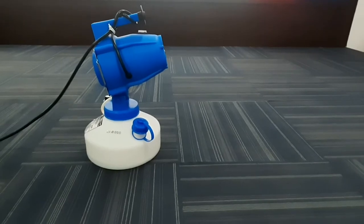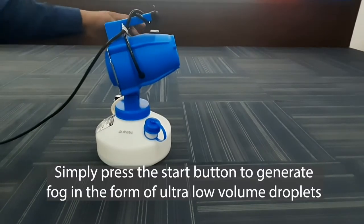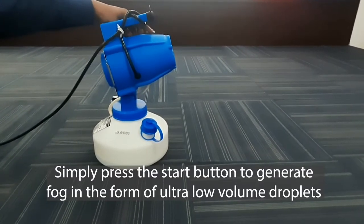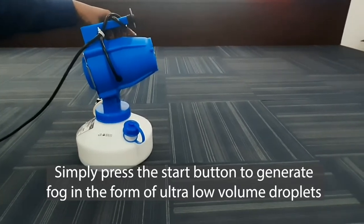Let's have a look at some features of the Globus disinfectant ULV fogger. This is the ULV fogger, and this is the start button. Through this button you can start the functioning of the ULV fogger. It generates a fog or mist formed by ultra-low volume droplets.